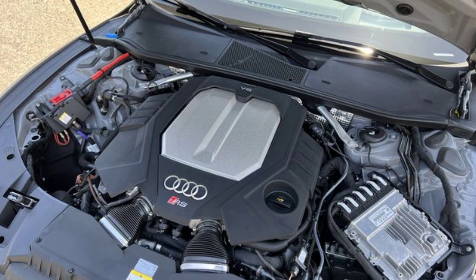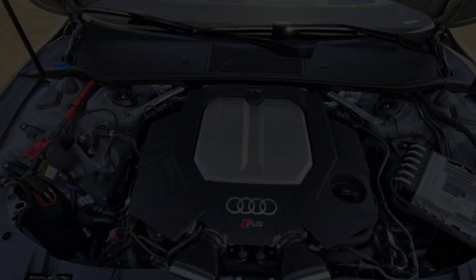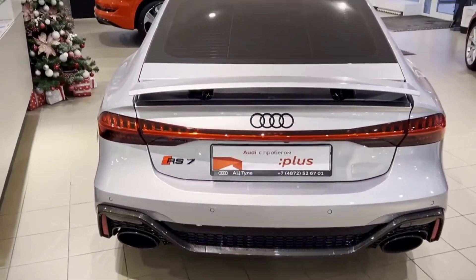The RS7 is powered by a 4.0L twin-turbocharged V8 engine that produces 630 horsepower and 850 Nm of torque. This engine is paired with an 8-speed automatic transmission. The RS7 can go from 0 to 100 km/h in just 3.4 seconds, and it has a top speed of 305 km/h.